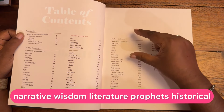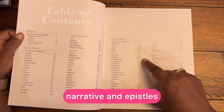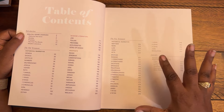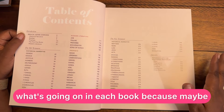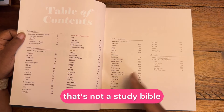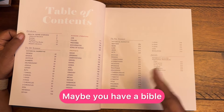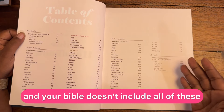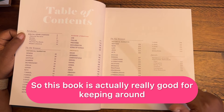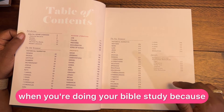So historical narrative, wisdom literature, prophets, historical narrative, and epistles — so that you can understand what's going on in each book. Because maybe you have a Bible that's not a study Bible, maybe you have a Bible that's not a devotional Bible, and your Bible doesn't include all of these resources. So this book is actually really good for keeping around when you're doing your Bible study.